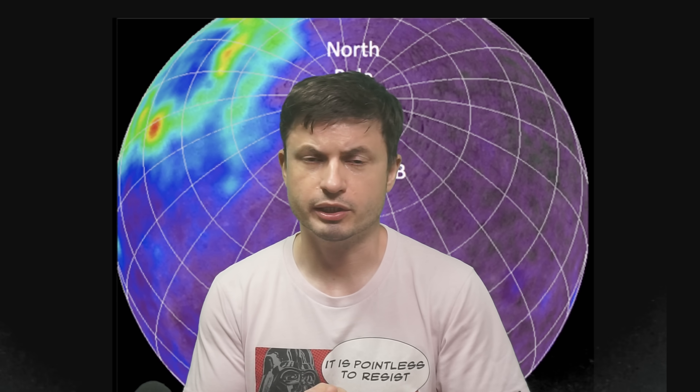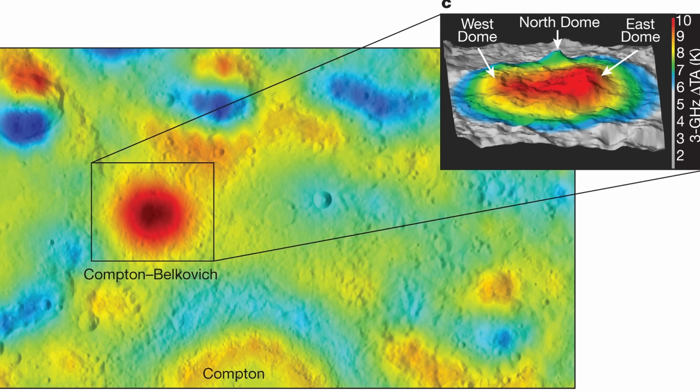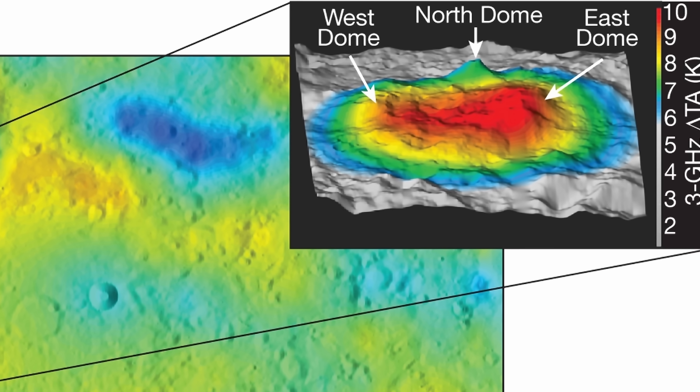And just like on planet Earth, a large concentration of radioactive elements will often result in slightly higher heat. And so in that recent study, scientists wanted to find out how much hotter the location was and what's possibly happening on the inside.